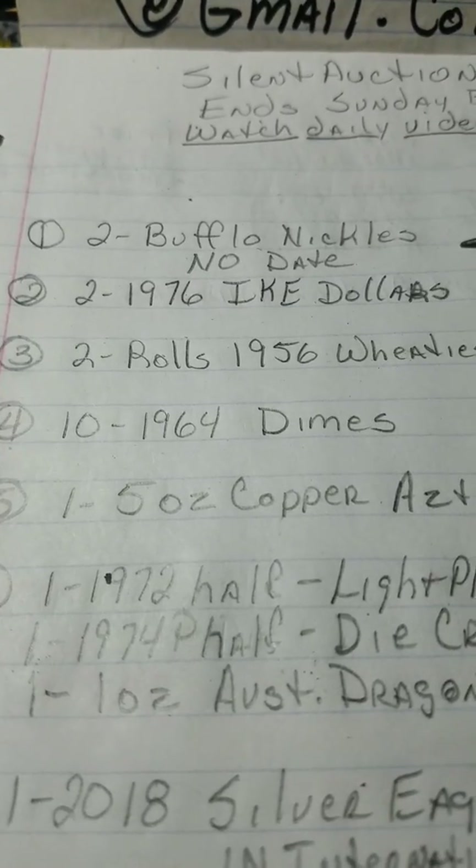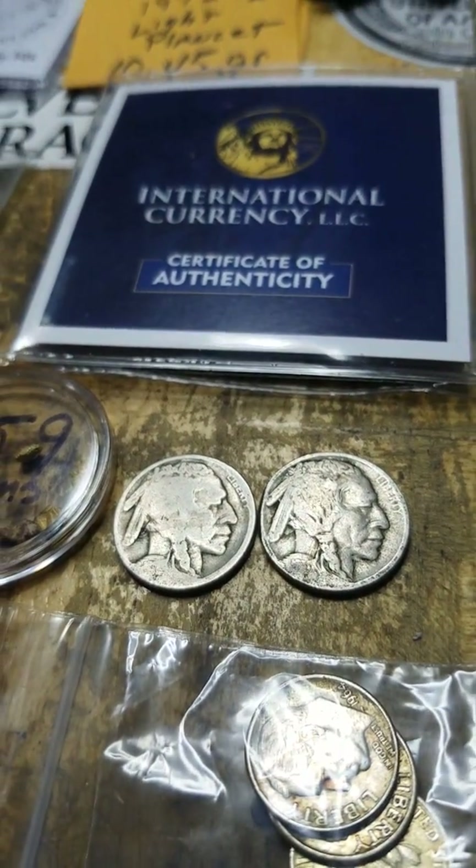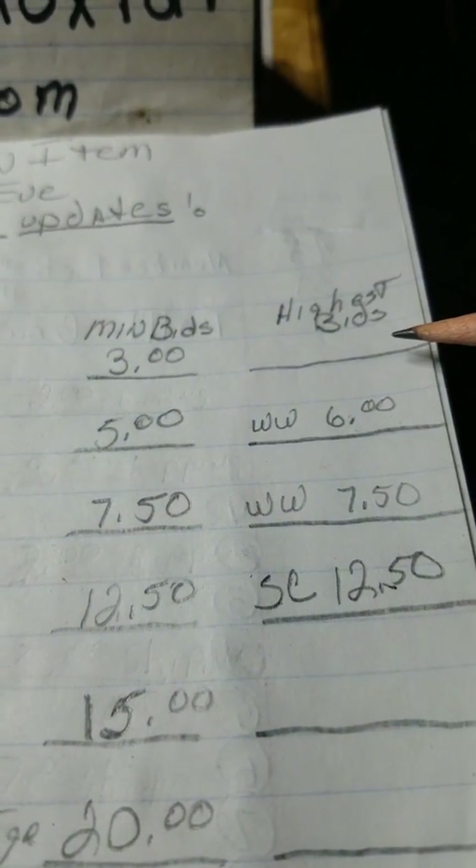Item number one is two buffalo nickels and they're worn pretty slick — these two right here. Can't read the dates on them. I'm looking at a three dollar opening bid on those and they've got no bids yet.